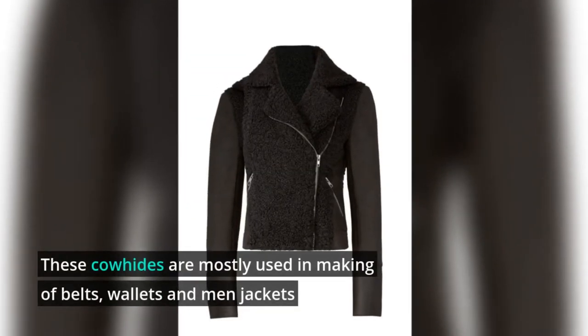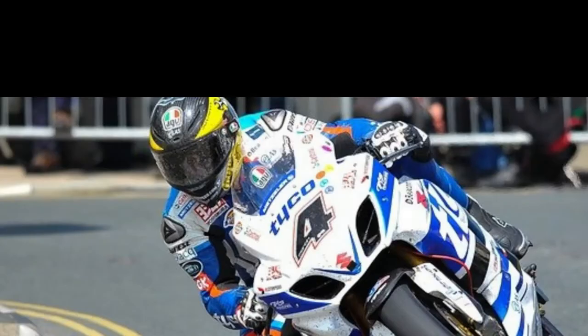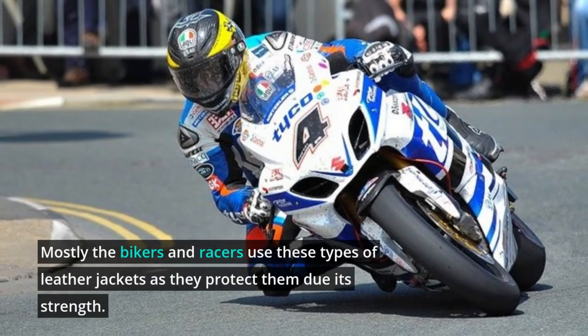Cowhide is mostly used in the making of belts, wallets, and men's jackets. Mostly bikers and racers use these types of leather jackets as they protect them due to their strength.